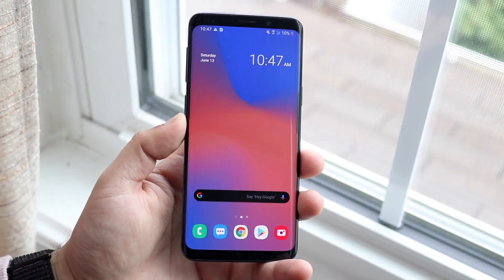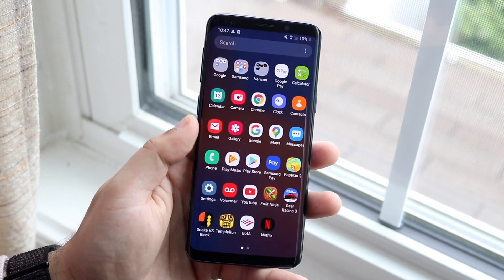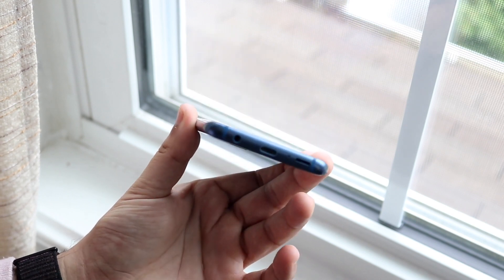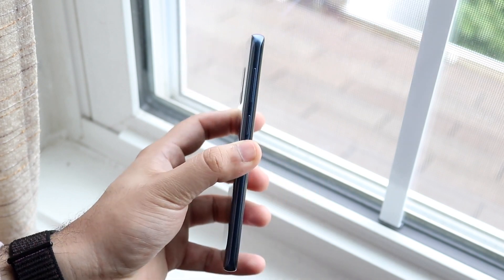Welcome back everyone. Time to talk about another phone that came out many years ago — well, not a crazy amount of time. Surprisingly, when I talked about the Samsung Galaxy S9 in the middle of 2020, that actually ended up being one of my most viewed mid-2020 reviews.